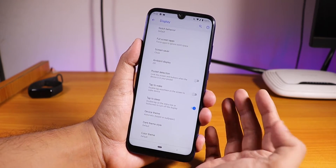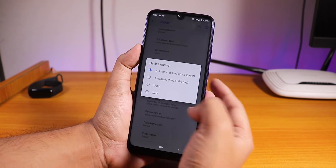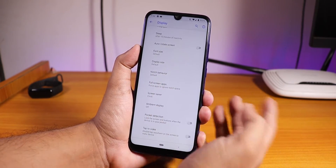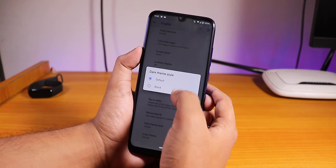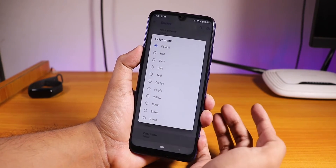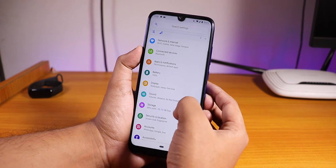We have a Device Theme option — you can change it to automatic based on wallpaper, automatic time of day, light, or dark. With the dark theme the whole settings panel background becomes dark. You can change the dark theme style to default gray or totally black AMOLED dark, and you can change accent colors from here as well.